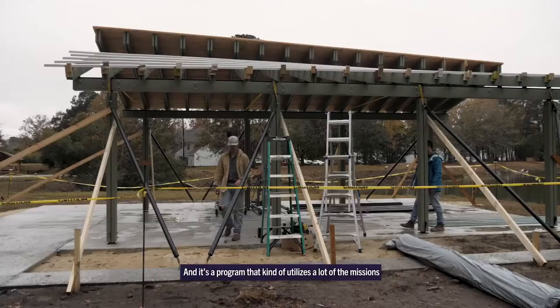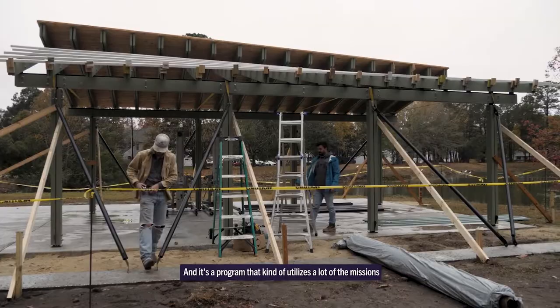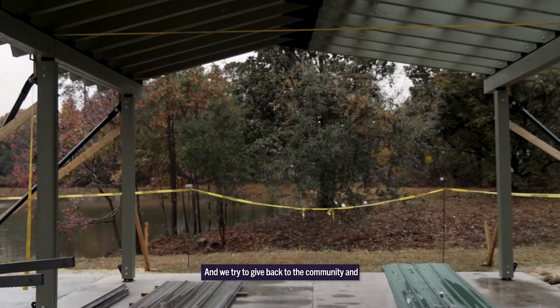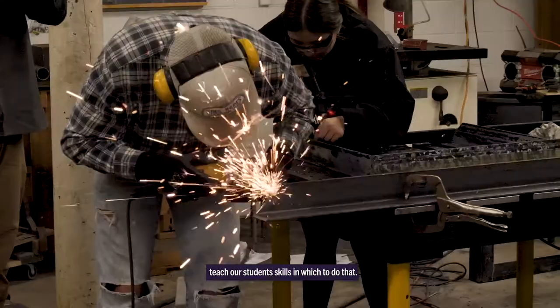Architecture and Community Build is a certificate program in the School of Architecture where students come to the university looking to learn community-centric architecture. It's a program that utilizes a lot of the missions of the university as a land-grant institution, and we try to give back to the community and teach our students skills in which to do that.